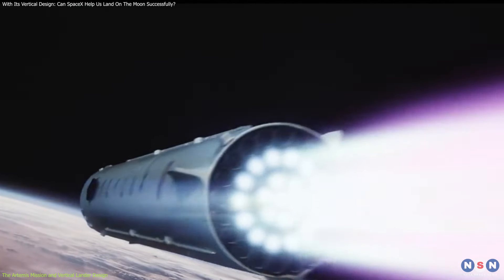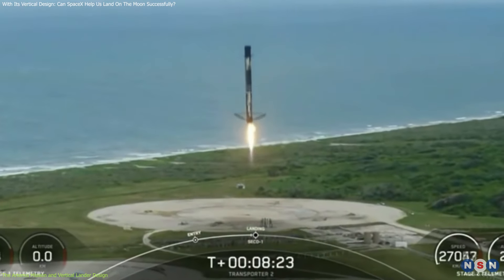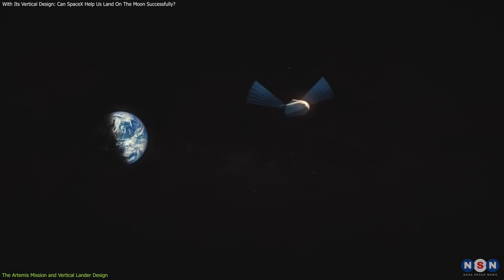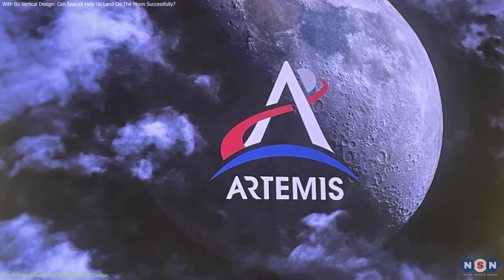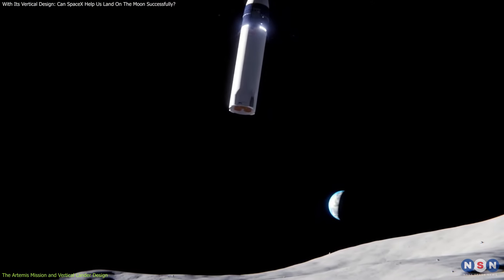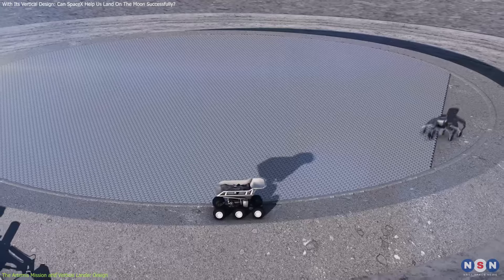Despite these setbacks, NASA's confidence in SpaceX remains strong, largely due to the reusable nature of the Starship design. The ability to reuse spacecraft not only promises to reduce costs, but also to increase the frequency and flexibility of missions, potentially revolutionizing space travel. Moreover, the Artemis mission is not just about landing on the Moon — it's about doing so sustainably.